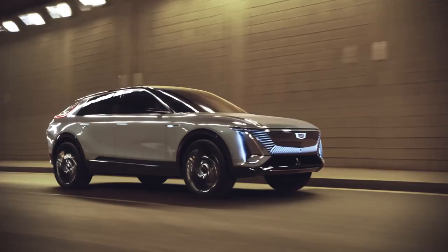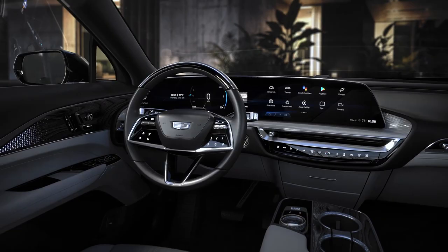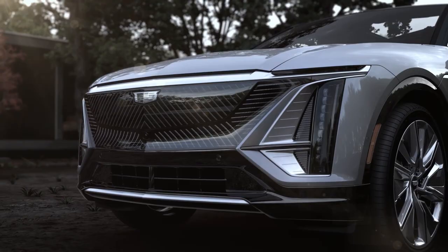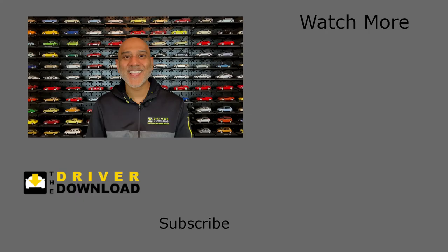So, which one would you buy? The efficiency and performance-oriented Tesla Model Y, or the stylish, luxury-oriented Cadillac Lyriq? Let me know in the comments below. And if you'd like me to compare the Lyriq to another competitor, let me know the name of that car too. Please give the video a like, share your comments below, and subscribe to the Driver Download.